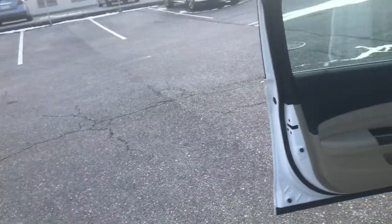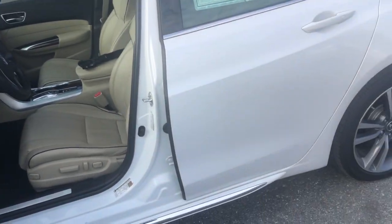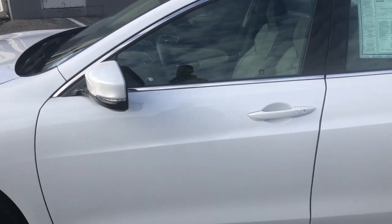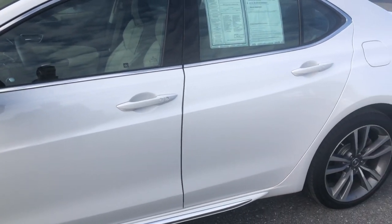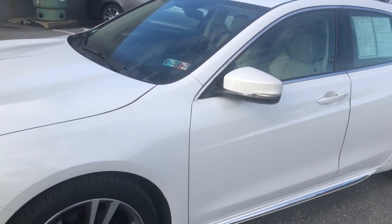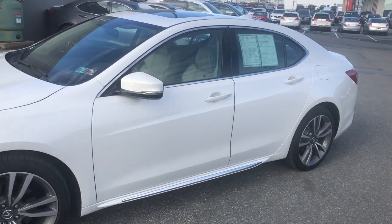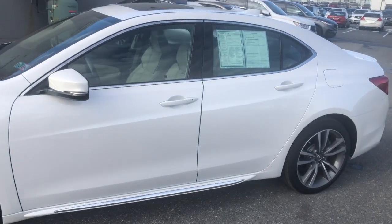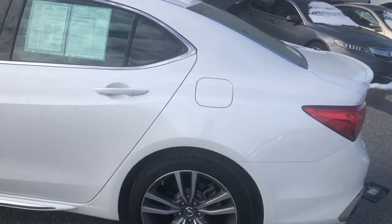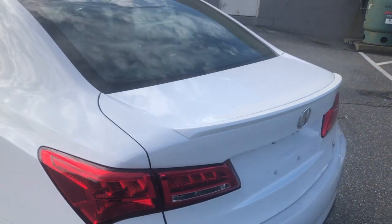So thanks again, guys. Appreciate it. Hope this video was nice and clear and you could understand everything. If you have any questions, feel free to reach out to us here at Jones Acura. I appreciate you watching. Make sure you hit the subscribe button — we're going to be posting a lot more videos over the next year on all of our certified pre-owned as well as our new cars, special events, and all that type of stuff. So hit the subscribe button, give it a thumbs up, and we'll check you out in the next video. Thanks.